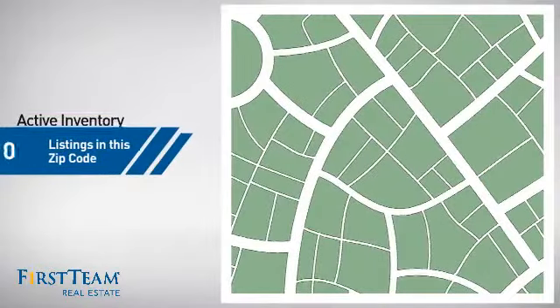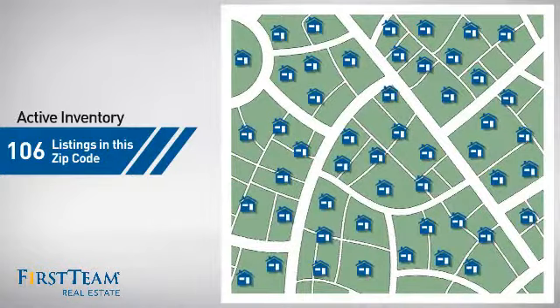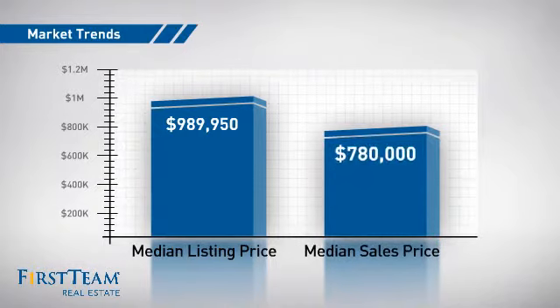Wondering how it stacks up against the competition? There are now just under 110 homes on the market within this zip code, with a median list price of just under $1 million and a median sale price of just under $800,000.